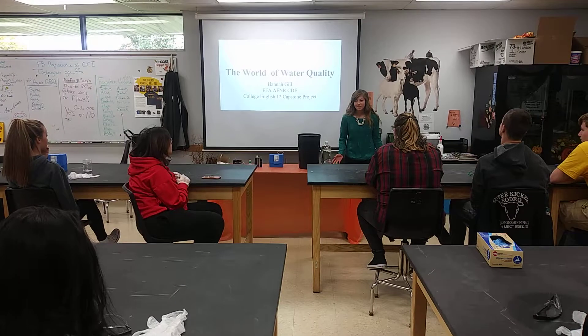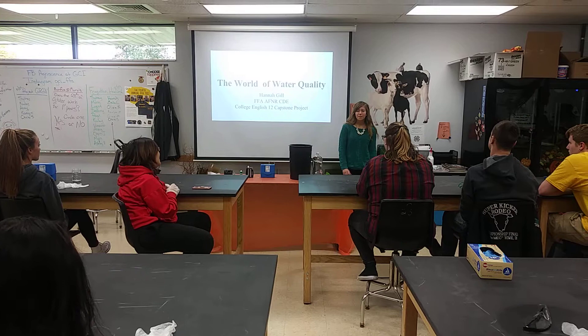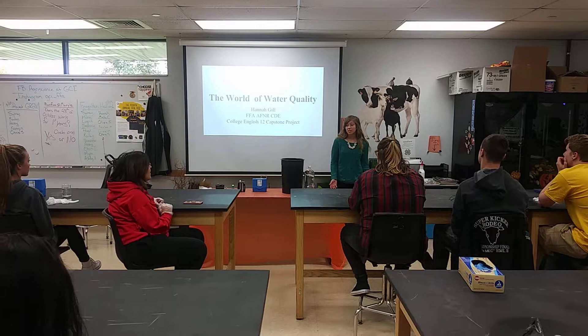Hi guys, my name is Hannah, and today I'm going to teach you about water quality. I'm going to tell you about some pollutants, how they can impact water, and you guys are going to perform a water quality test yourself.